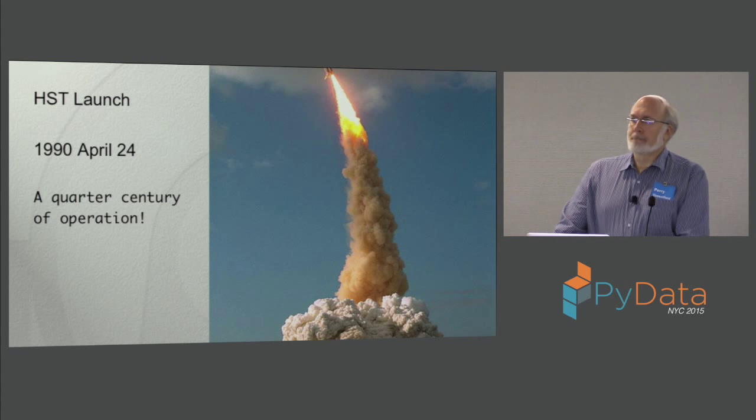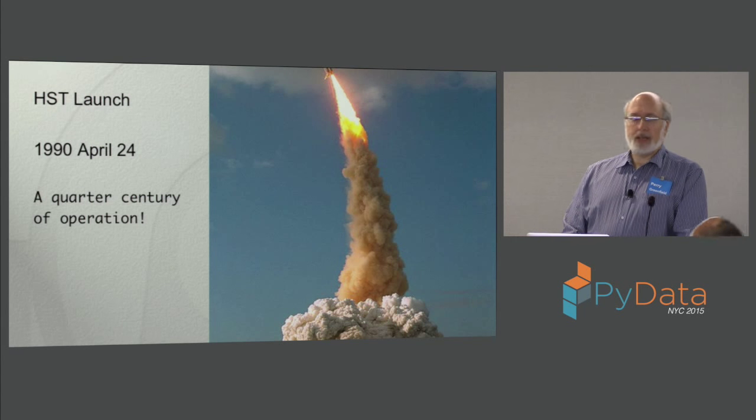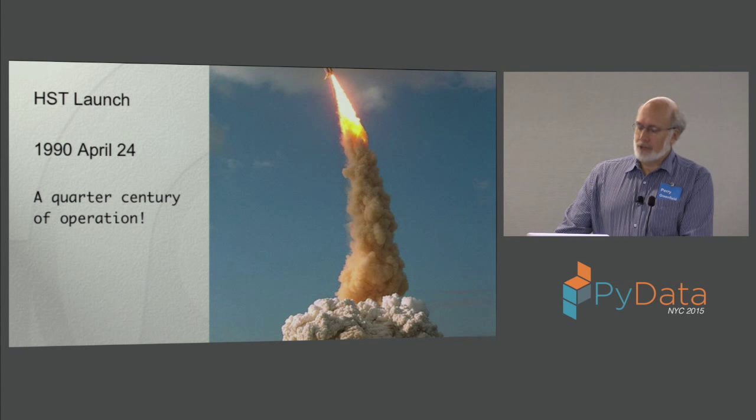It was launched in 1990. It's been up for a quarter of a century and working for that length of time. That time scale in space is pretty unusual.